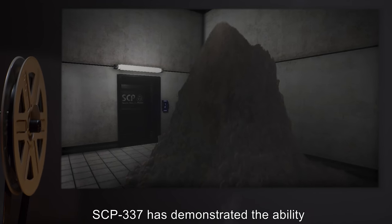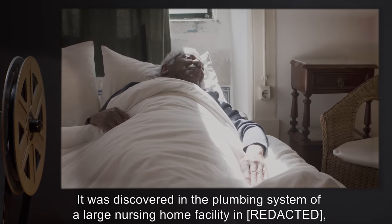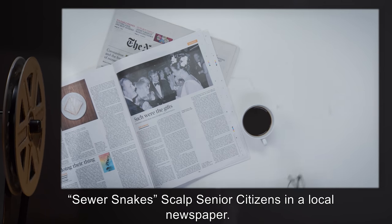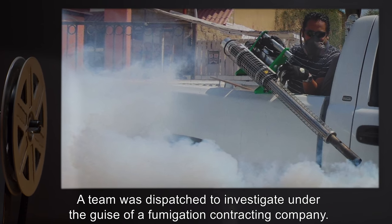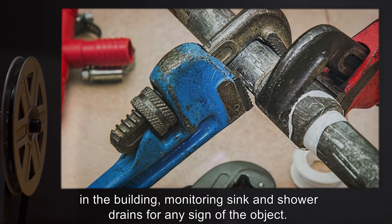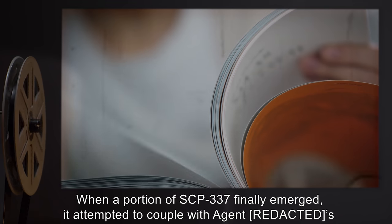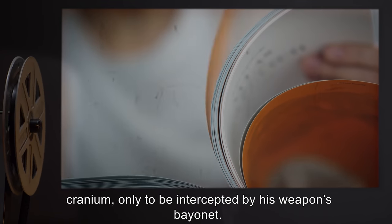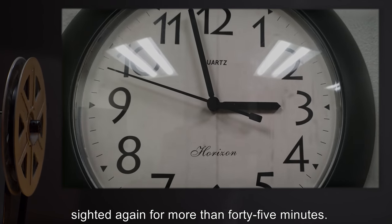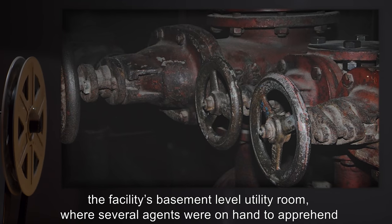Addendum: SCP-337 has demonstrated the ability to grow well beyond its present mass through the accumulation of additional hair. It was discovered in the plumbing system of a large nursing home facility in Pennsylvania after an agent noticed a story entitled 'Sewer Snake Scalps Senior Citizens' in a local newspaper. A team was dispatched under the guise of a fumigation contracting company. After evacuating residents, agents cut off all water and sewage lines and monitored drains for the object. When a portion of SCP-337 finally emerged, it attempted to couple with Agent Robin's cranium, only to be intercepted by his weapon's bayonet. The tendril immediately retracted. Coordinated deployment of chemical clog remover forced the object to exit through pipes in the facility's basement-level utility room, where several agents were on hand to apprehend it with portable flamethrowers.